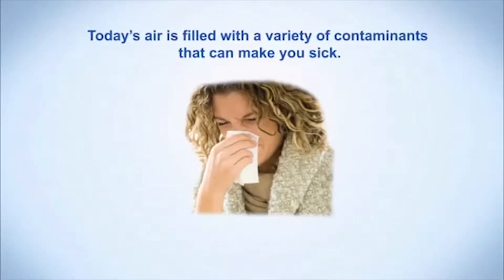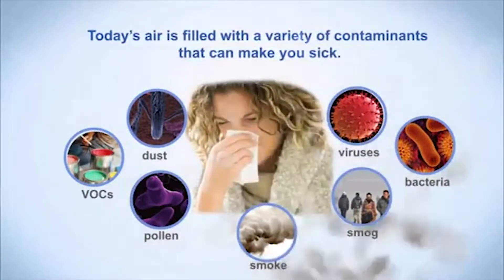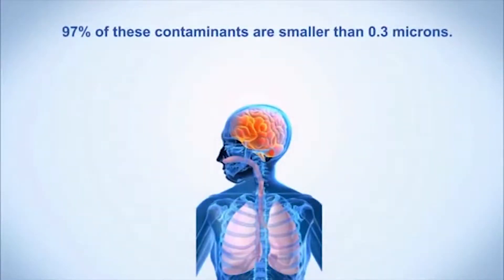Today's air is filled with a variety of contaminants that can make you sick: VOCs, pollen, dust, smoke, smog, bacteria, viruses.